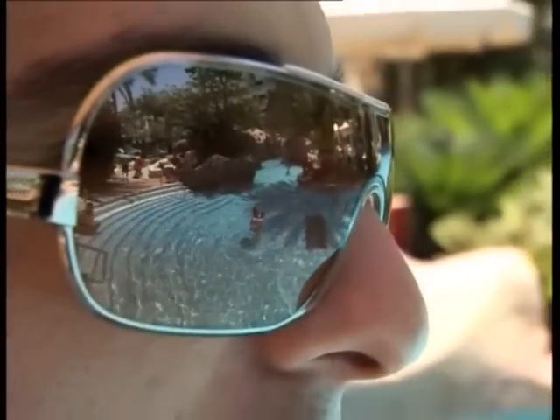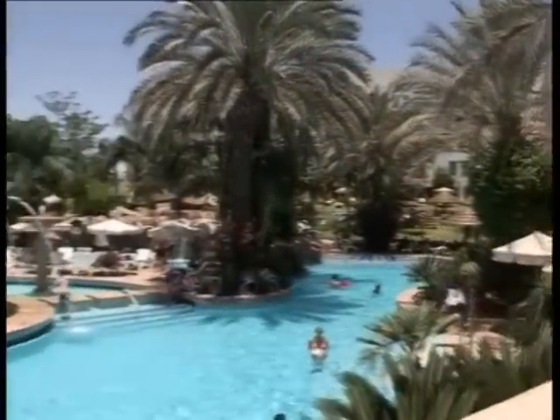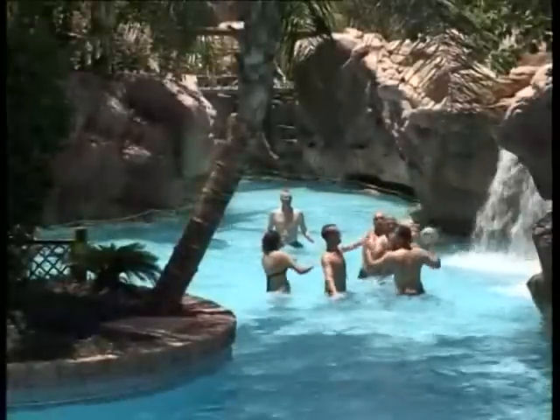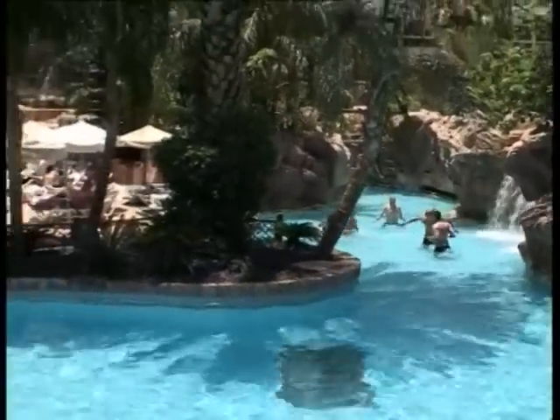The heart of the Isrotel Royal Garden is the stunning water park, unlike any other in Israel. A vast expanse of pools and tropical lagoons surrounded by tropical vegetation — an enchanted paradise for young and old alike. There's a pool designed as an exotic beach, a jet pool and a pool for quiet relaxation, a toddler's pool, and a stream that winds its way between the waterfalls, rocks and waterslides. There's even an ecological pool filled with tropical fish.